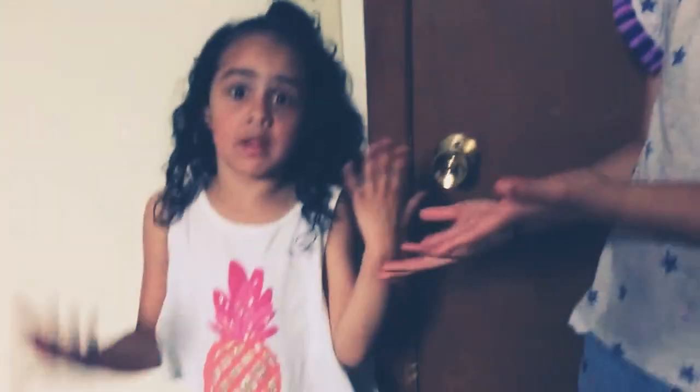Hey guys, welcome back to my channel. My name is Inoska and this is Inoska, and today we're going to be doing a room tour. But before we get into the video, I want you guys to like, subscribe, and turn the post notifications on so you'll get notified whenever I post a new video. So let's get started now.